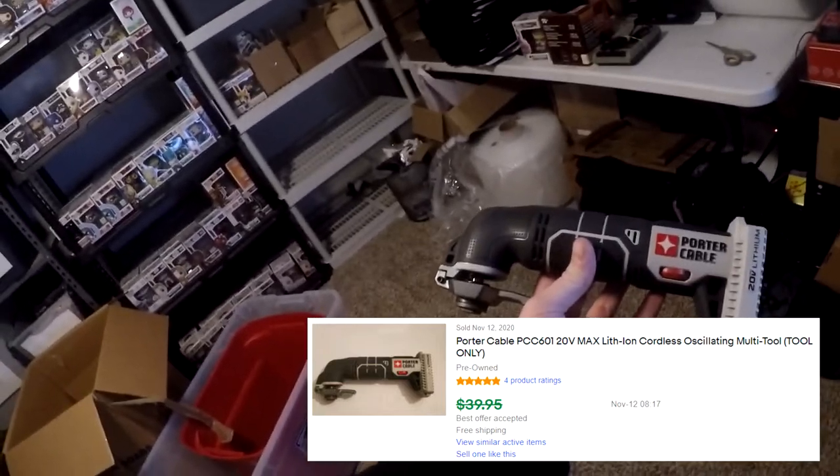Next thing going out is a Porter Cable 20-volt cordless drill. I bought it this past weekend along with about 14 Funko Pops. I got the battery, charger, and drill for $12. I ended up splitting them because bundling almost looked like you get less value. This one's in M8 — Porter Cable oscillating tool. Here it is. This sold for $32 free shipping.